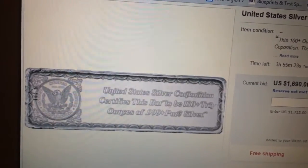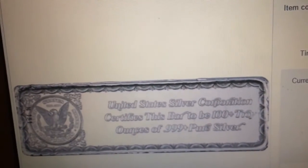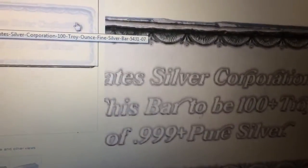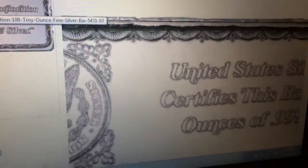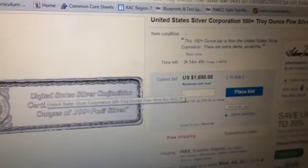This is the United States Silver Corporation. I'm going to blow this up so we can all read it together. You have your little insignia here, and it says the United States Silver Corporation certifies this bar to be 100-plus troy ounces of 0.999 pure silver. Then you flip it to the other side on the bottom.